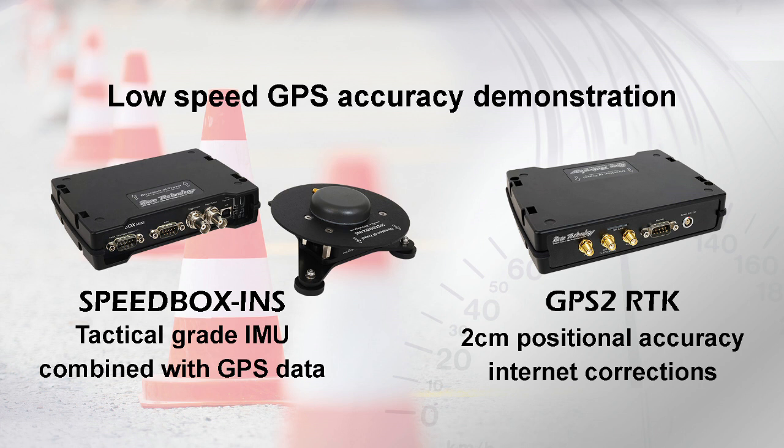For this demonstration we are using two systems: the Race Technology Speedbox INS, which combines a tactical grade IMU along with GPS data, and the same system supplemented with our GPS2RTK,